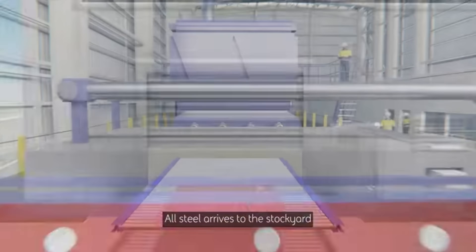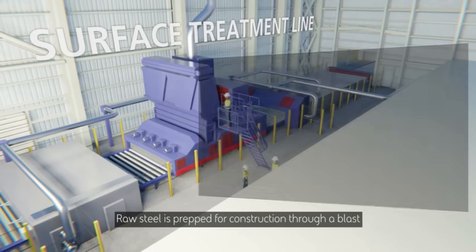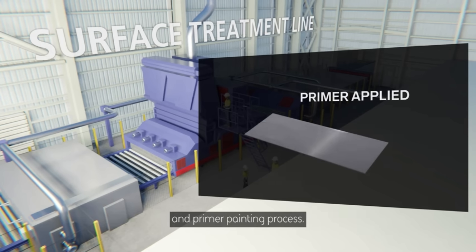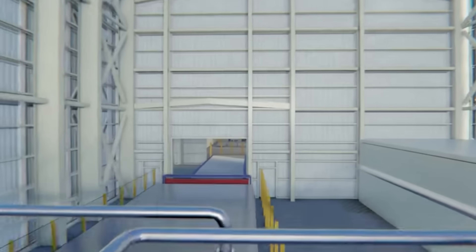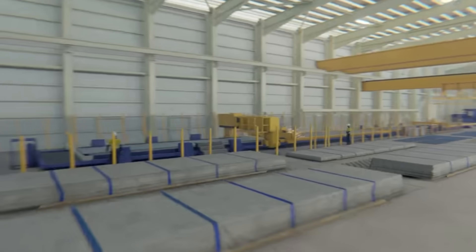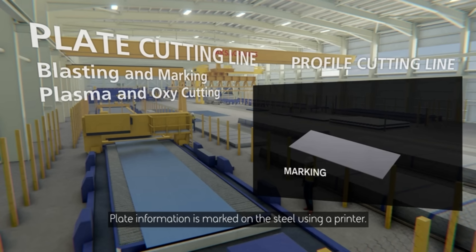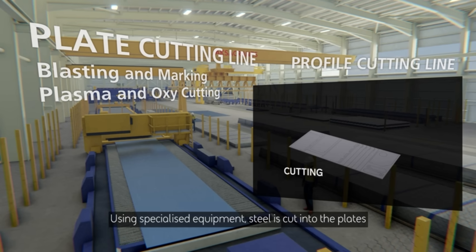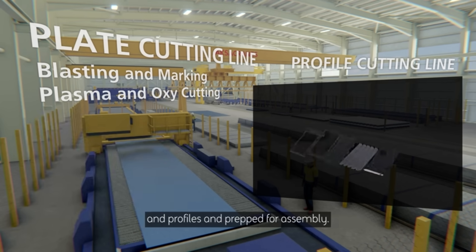All steel arrives at the stockyard and is processed in the steel fabrication hall. Raw steel is prepped for construction through a blast and primer painting process. Plate information is marked on the steel using a printer; cut lines are then automatically marked on the steel according to the digital design. Using specialized equipment, steel is cut into plates and profiles, and prepped for assembly.